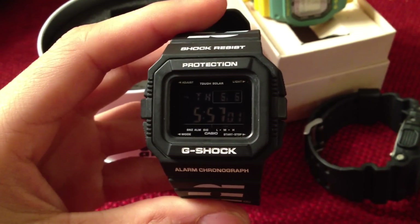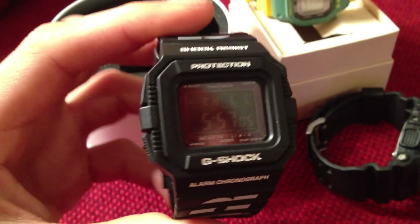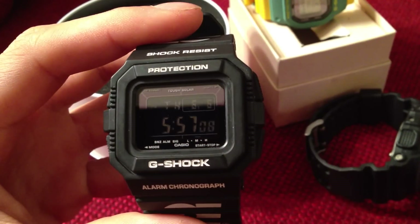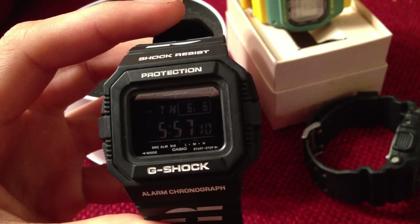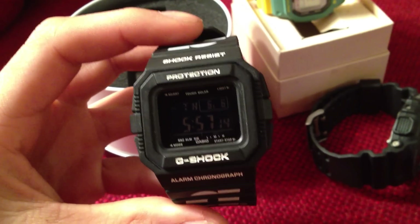This really changed my opinion on the 5500. I used to look at them on eBay and just pass them up constantly. But I really like it — I'll take it over a 5600 any day. It's one of my favorites now.